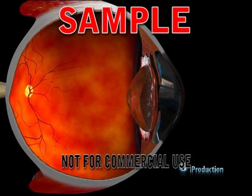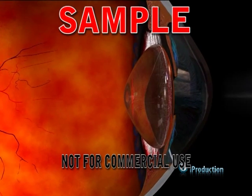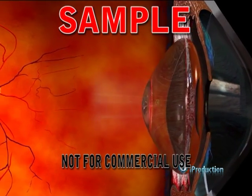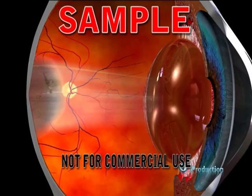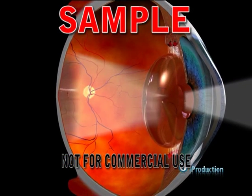The clear crystalline lens is positioned behind the iris and in front of the vitreous humor. When light enters the eye, it is focused through the cornea onto the macular region of the retina. The lens is able to change shape to allow focusing on near or distant objects.